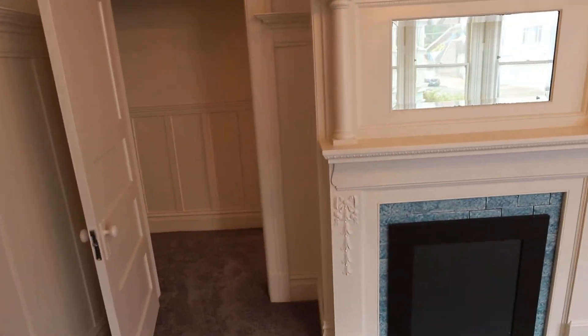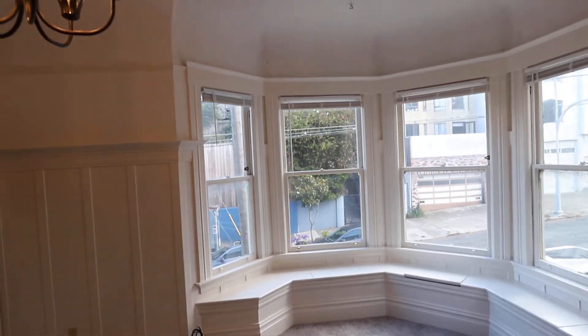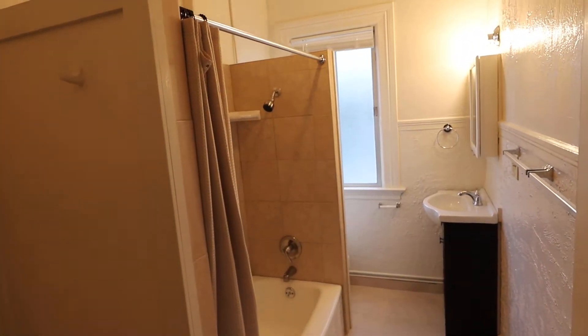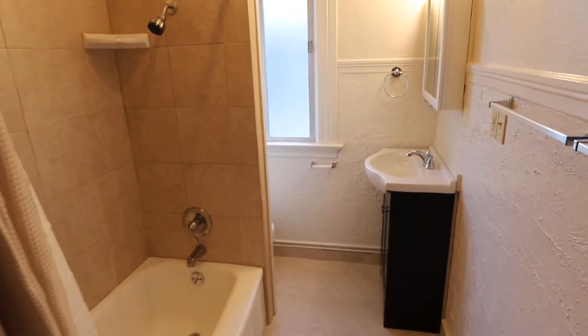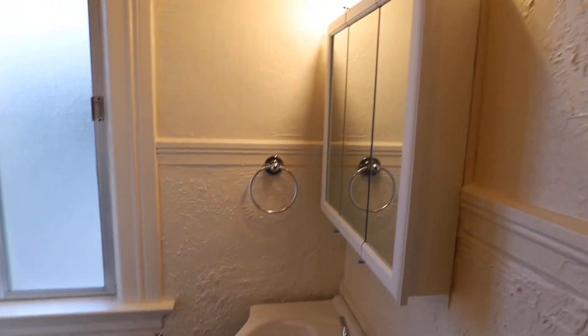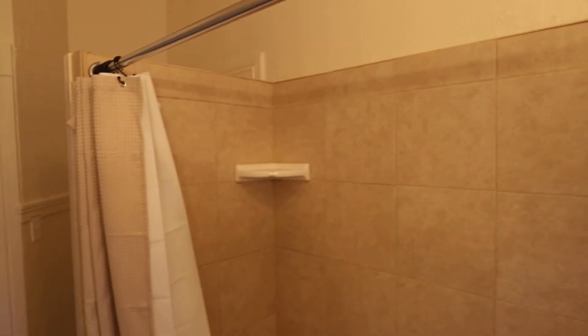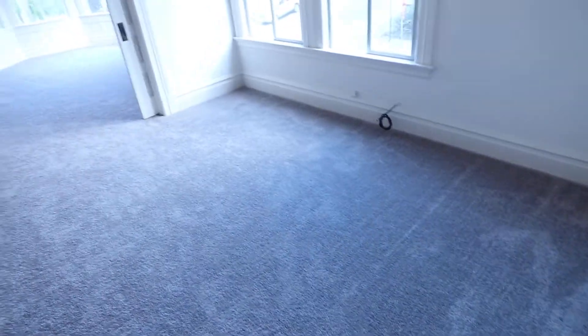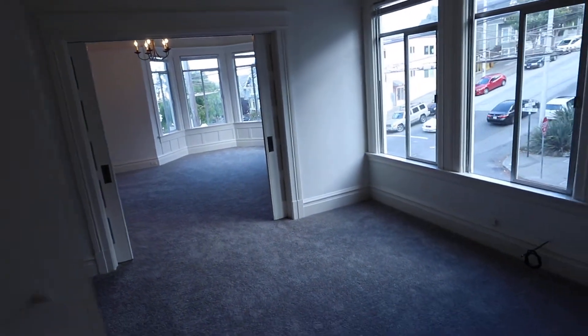The J Church is only two blocks away, as well as the restaurants on Church Street. Let's look at the first of two baths. This has all been remodeled — nice and fresh shower and tub combo. This door opens up into one of the bedrooms.